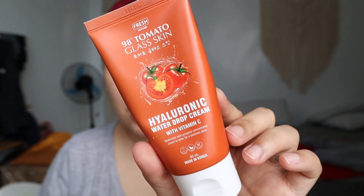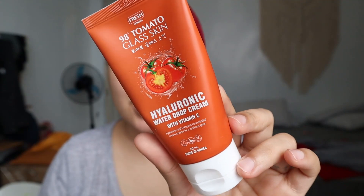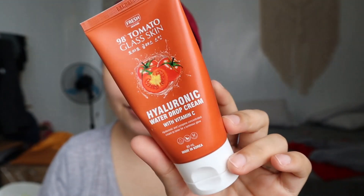Next thing I'm going to do — this is part of my 2020 favorites, and I feel like it's going to carry over into 2021. This is from Fresh Skin Lab, their Hyaluronic Water Drop Cream with Vitamin C. This is so good, you guys. It's really moisturizing and really hydrating — parang baby skin-ish. I've been using it for almost 3 weeks now.